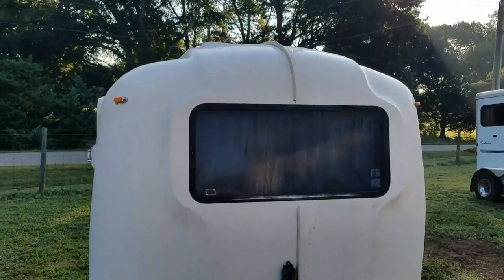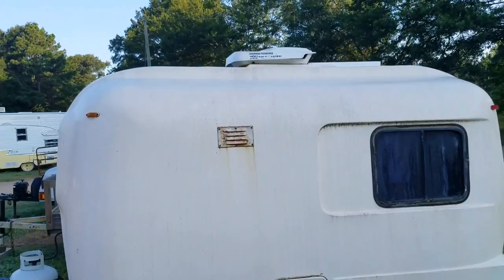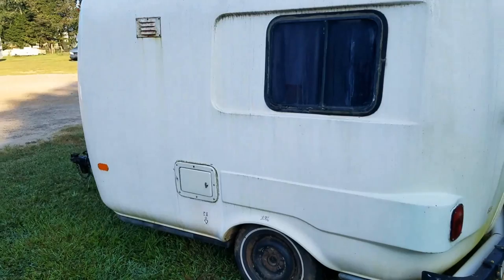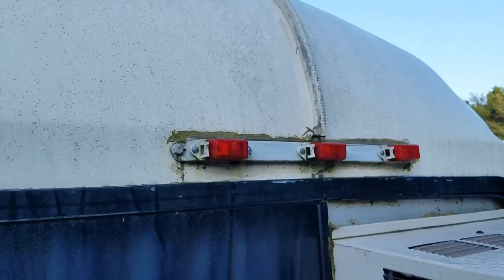Now it's got the morning dew on it and it's got mildew on it, but all in all it seems like it's in really good shape. Very similar to the Casitas. You can tell how it's put together — this seam in the middle — it's got two halves that come together and it's got screws or somehow bonded here underneath this trim.